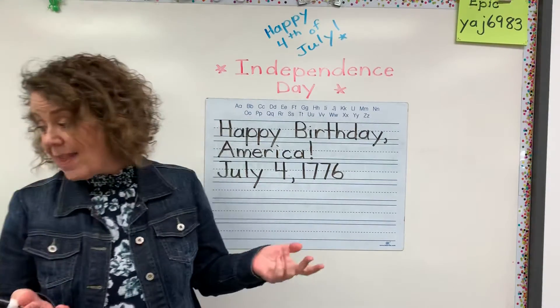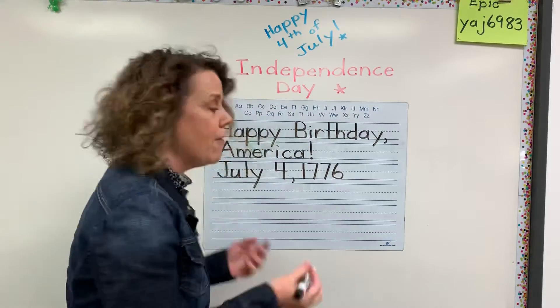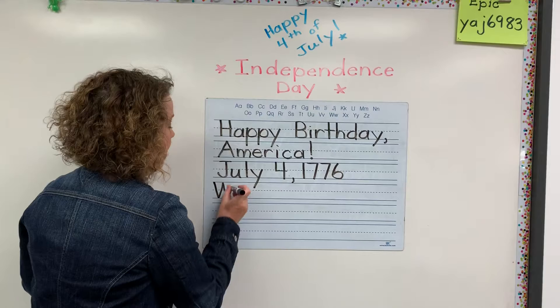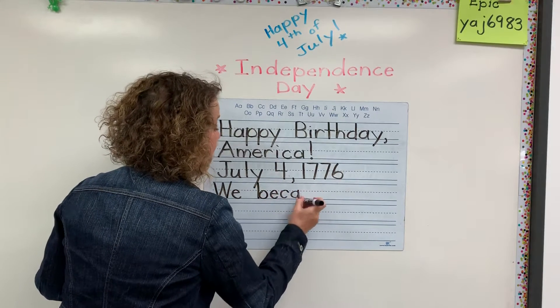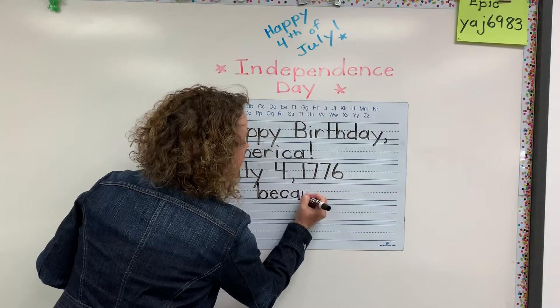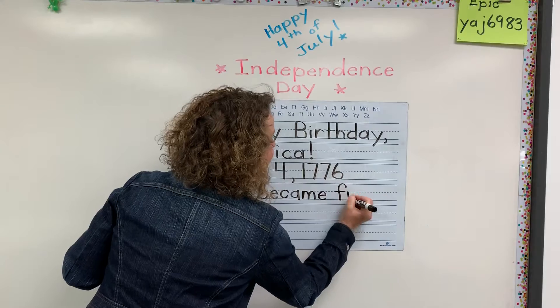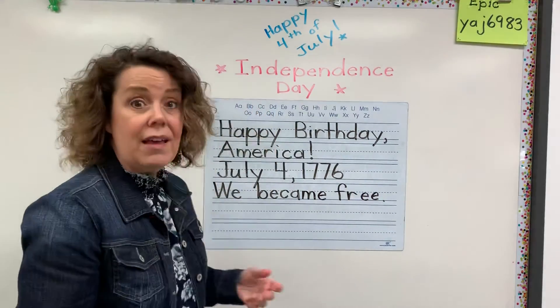Now, what else could you write on there? Well, it's when we became free from England. So you could write: we became — let me fix my C there — free. We became free from England.